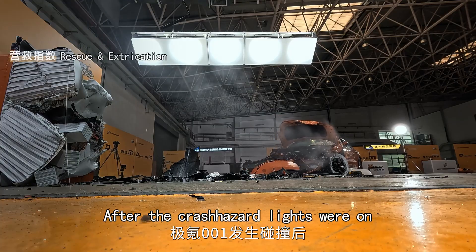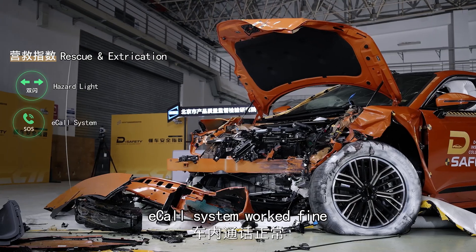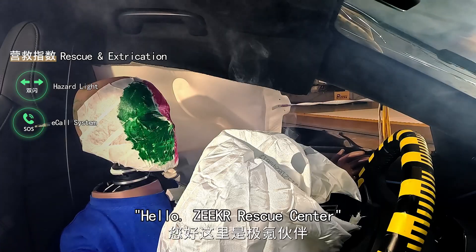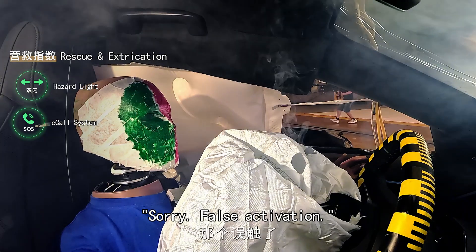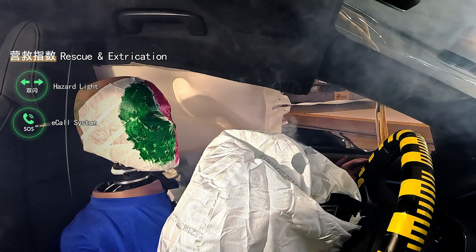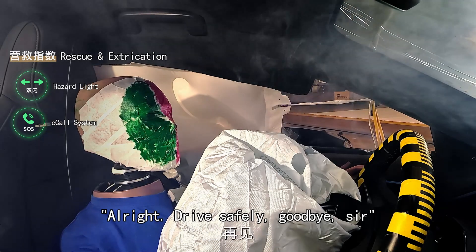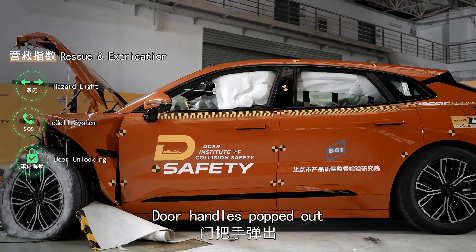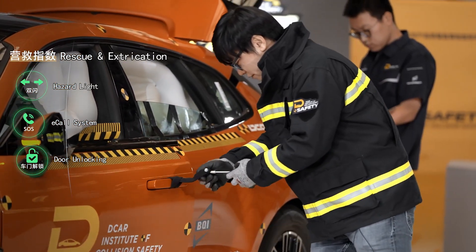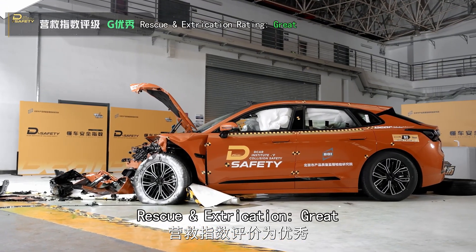After the crash, hazard lights were on and the call system worked fine. Doors unlocked, door handles popped out, and doors could open easily. The windshield wiper worked. Rescue and extrication rated great.